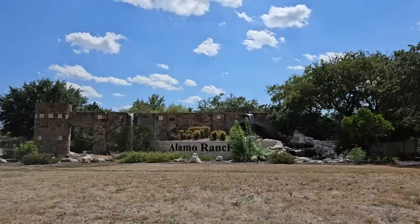So you think we're moving to and within San Antonio, Texas? Well, in this video, we'll take you to one of the most popular communities in the San Antonio area, Alamo Ranch, and it's located on the far west side of San Antonio. Let's get started right now.